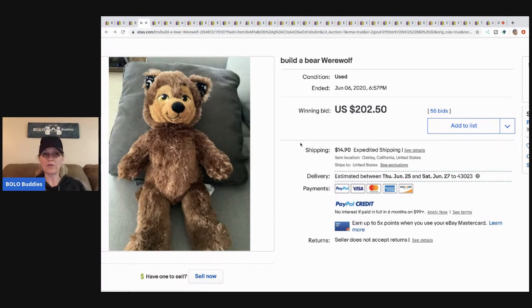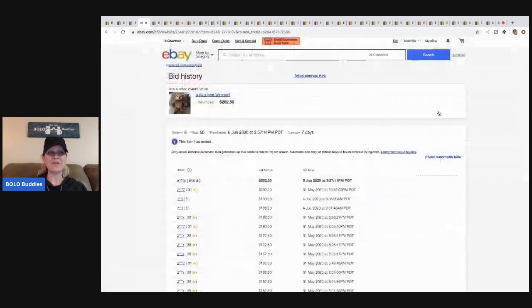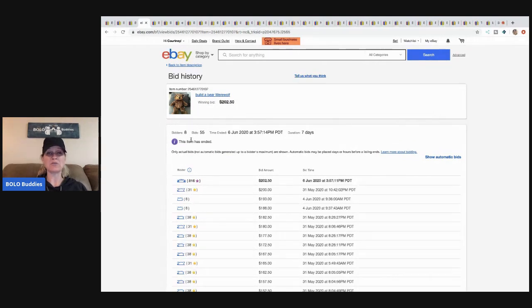The next item is this Build-a-Bear Werewolf, which I totally don't understand — maybe it's rare. It sold for $202.50. Maybe the seller got lucky, but it had 55 bids and 8 unique bidders, so there were eight different people bidding on the item.